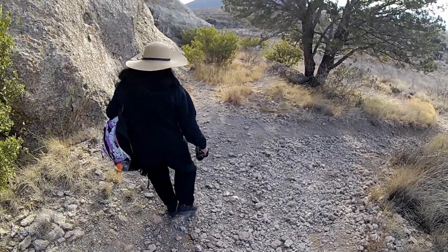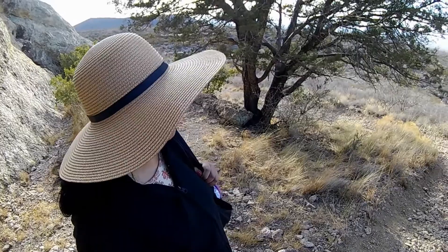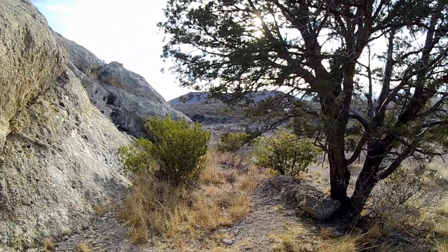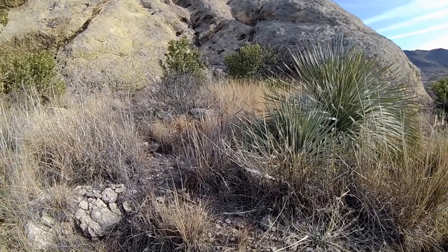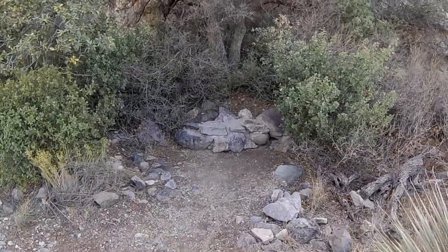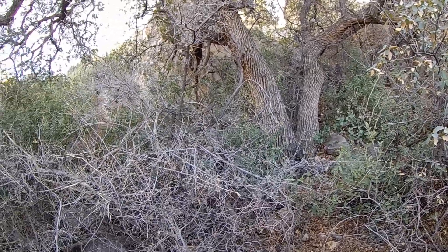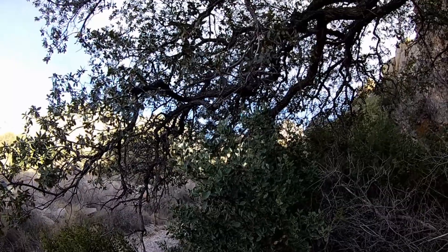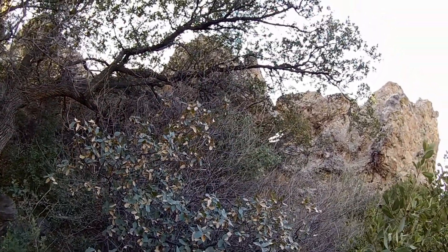It's getting windy. Yeah, and the sun's behind a cloud too. What's that right here? It's one of those alligator junipers. Yeah, it's an alligator juniper. Oh, what's that? Big old gray oak over here. Yeah, that's what it is — it's a gray oak. You can see some acorns right up in there.